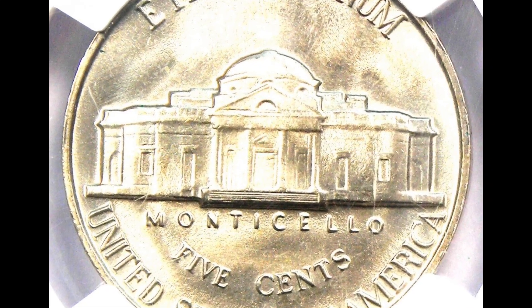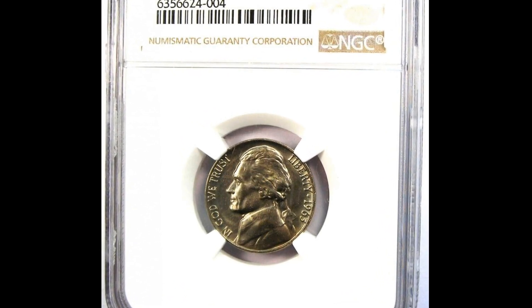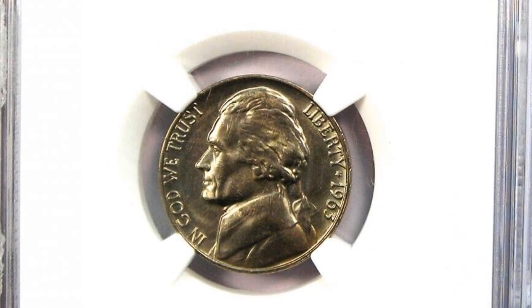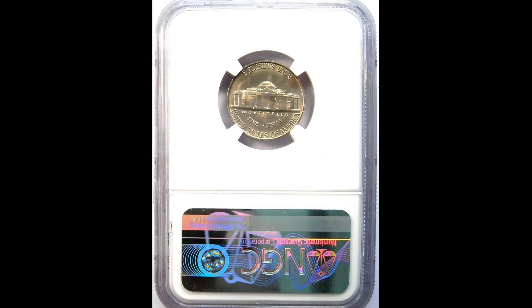The bold design elements, satiny nickel-grade luster, and registry-grade coin display. This coin, which was sold at Heritage Auctions on January 13, 2022 for $3,600, only shows the tiniest traces of wear.